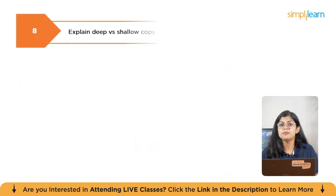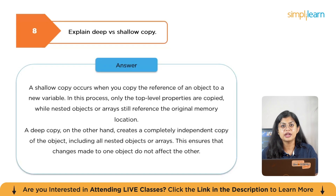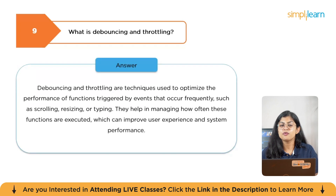The next question is: explain deep versus shallow copy. A shallow copy occurs when you copy the reference of an object to a new variable — only the top-level properties are copied while nested objects or arrays still reference the original memory location. A deep copy, on the other hand, creates a complete independent copy of the object including all nested objects or arrays, ensuring that changes to one object do not affect the other. The next question is: what is debouncing and throttling? Debouncing and throttling are techniques used to optimize the performance of functions triggered by frequent events such as scrolling, resizing, or typing, helping manage how often these functions execute to improve user experience and system performance.